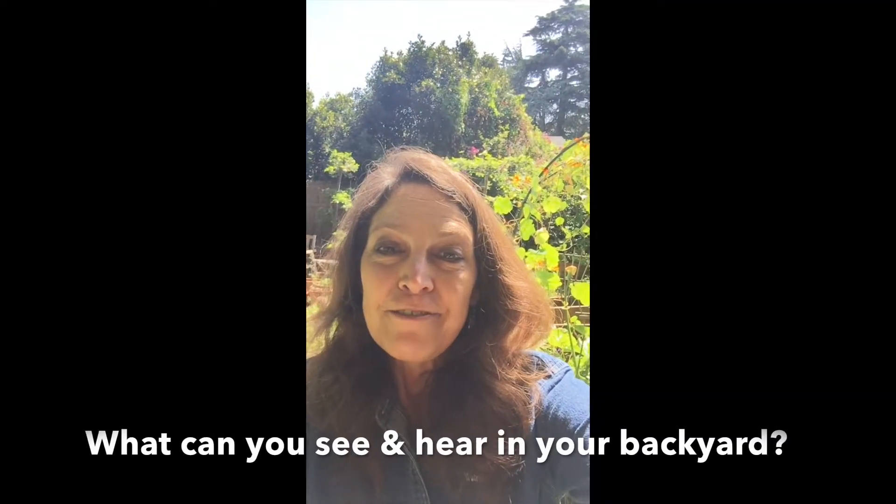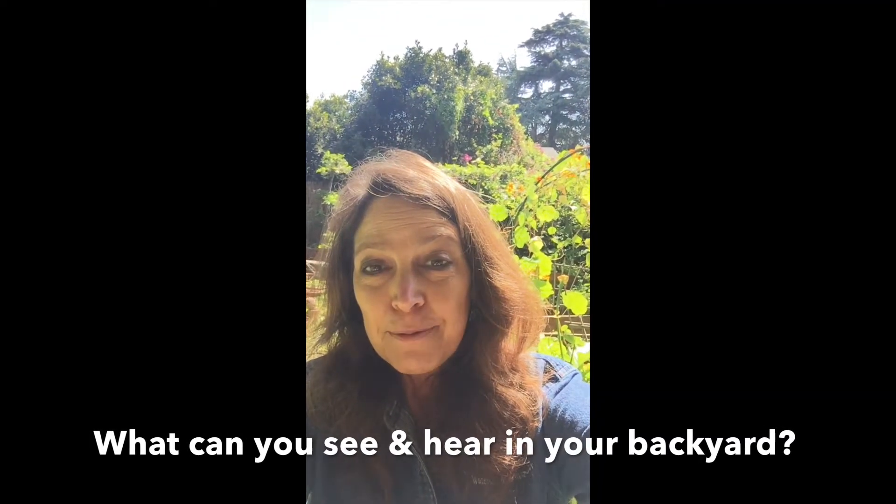We invite you to write in your nature journal about what you see, hear, and wonder, and share your wonderments with us at Carmel River Watershed Conservancy. You can type something in on our social media pages, or send us something to our cwdsubmissions at gmail.com, and we will review them and post them on our CRWC website.